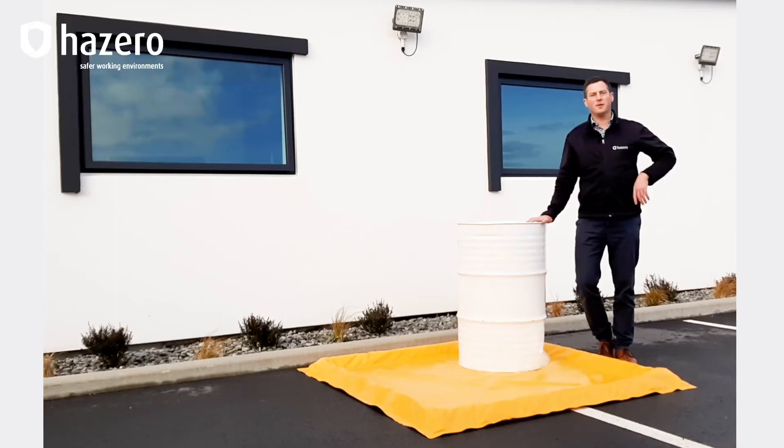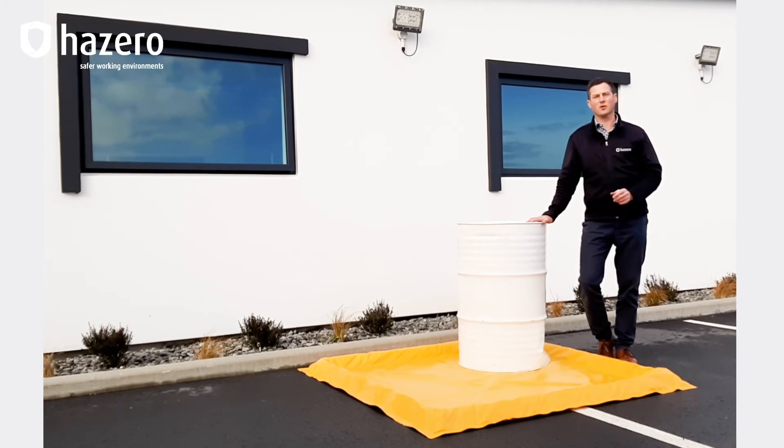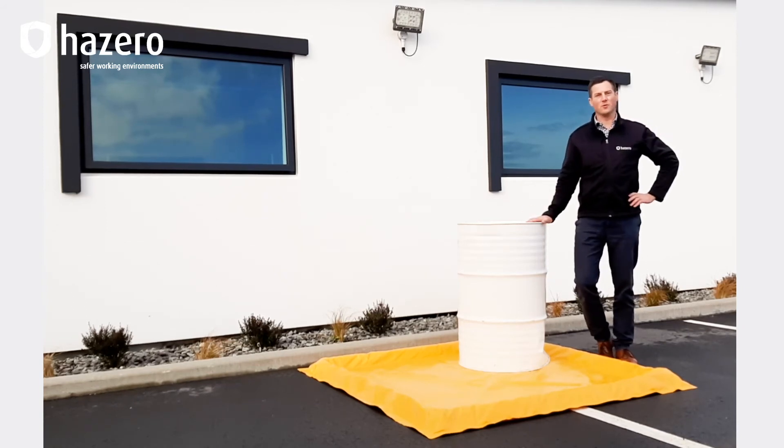The heavy duty PVC construction makes Spill Pals suitable for coming into contact with oils, fuel and other petroleum based liquids, as well as paint and quite a wide range of mild chemicals.